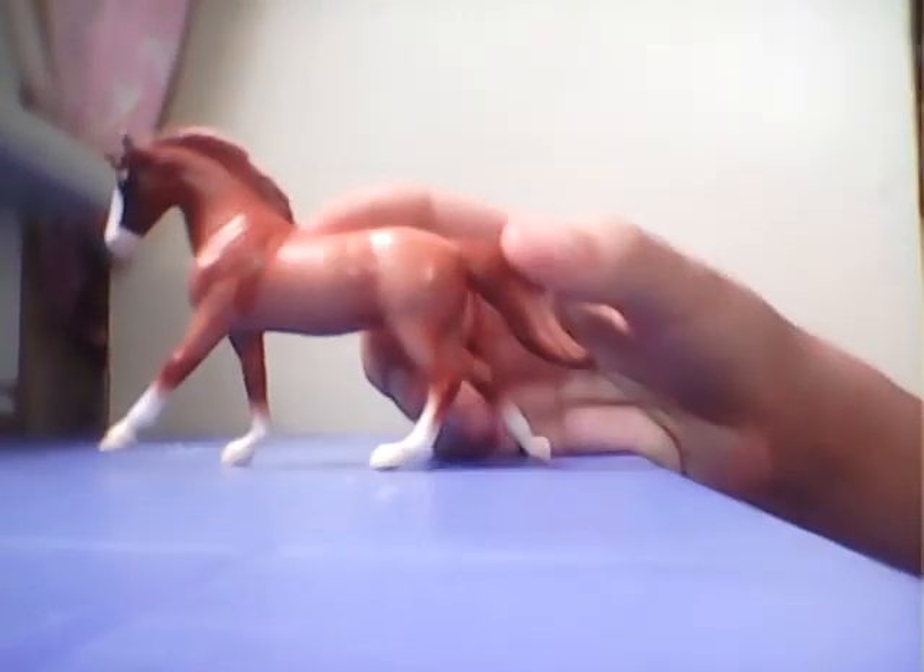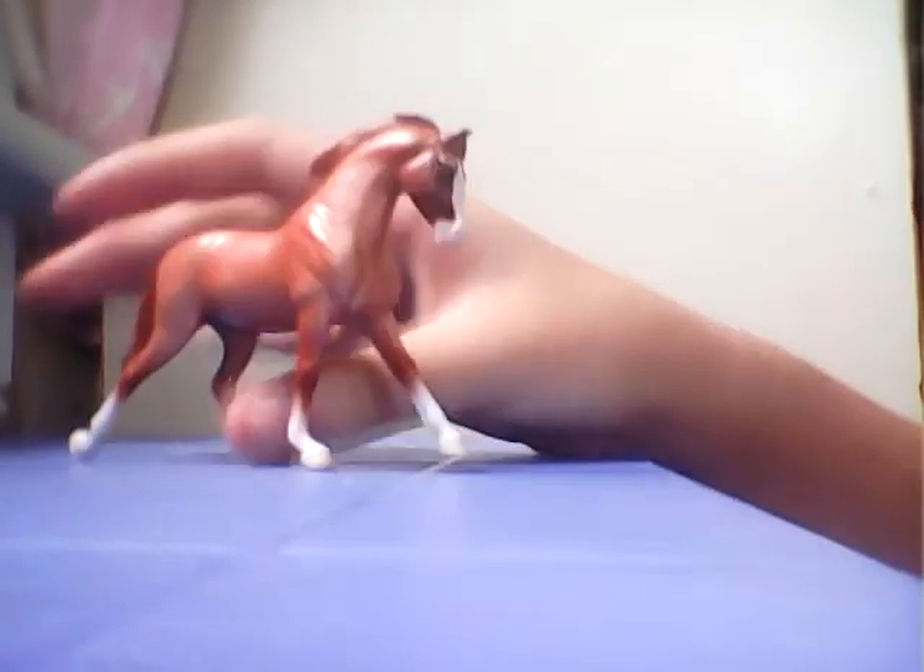This is from the showstopper set — her name is Starburst. She has a really nice shading too. I like her orange color, and look at her face — the shading on her face is absolutely perfect.